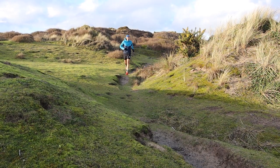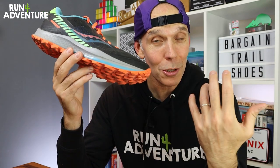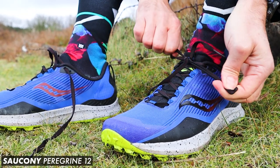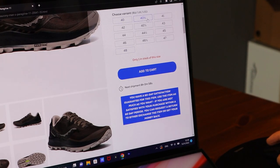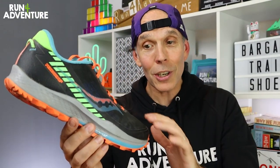This is a trail shoe that can be run all year round in all conditions, and I actually think £115 is a really good price for this shoe. Obviously with the 12s being out now, there are some good deals to be had. I found a pair of these on sportsshoes.com for £69.99, and they pretty much have a full size run available. So you can literally kit yourself out with a top performing trail shoe for under £70.